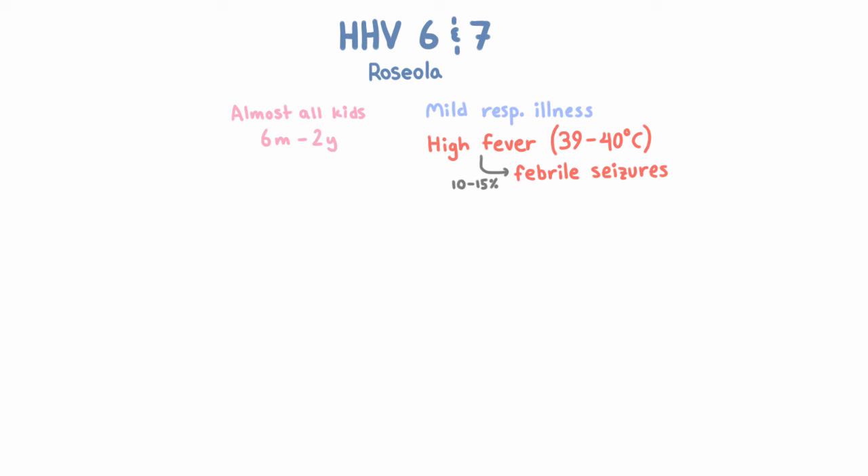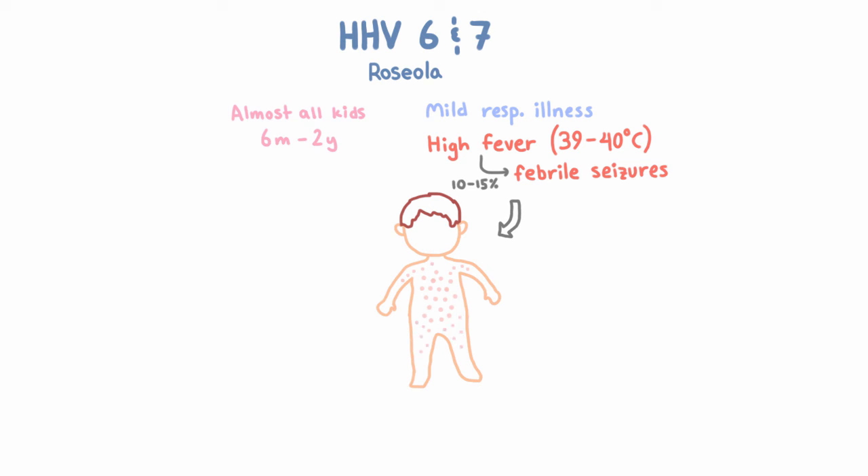Otherwise, this illness is benign and it lasts a few days. And after the fever breaks and the baby is recovering, that's when — boom — a pinkish red rash emerges. Usually on the trunk, and then it spreads outwards, and then it goes away. And that's it.